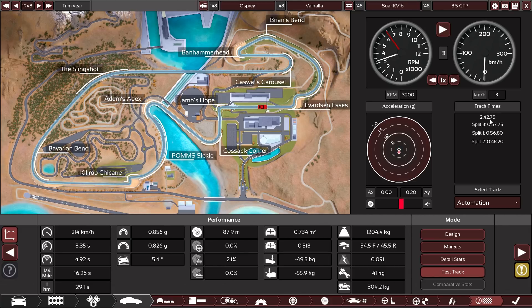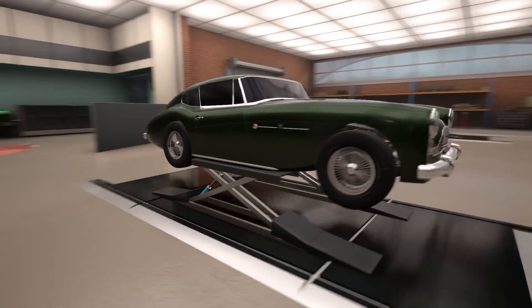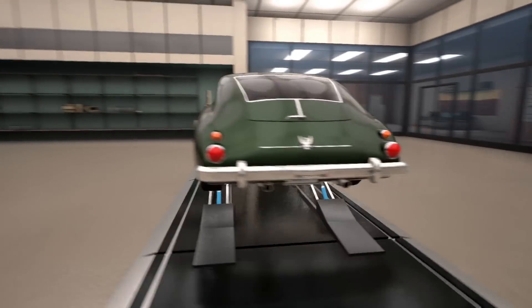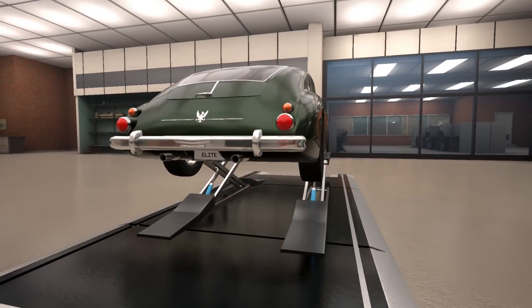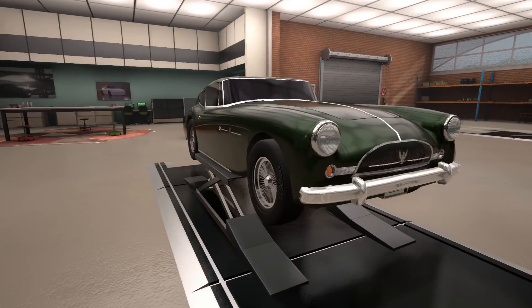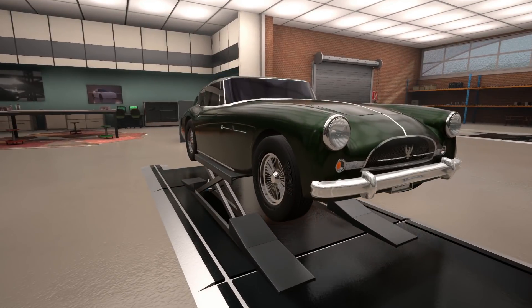2:42.82 versus 2:42.75 — okay, slightly faster. I think this car is now ready to be exported. How will it drive in BeamNG? Will it throw the rear around with every braking manoeuvre? We shall find out. Let's export this thing — the Osprey Valhalla. It's looking pretty in the photo studio as well.